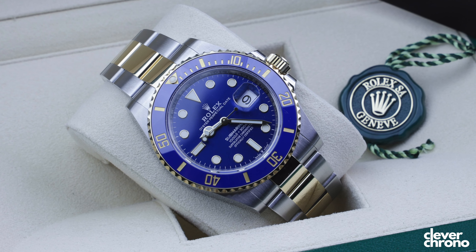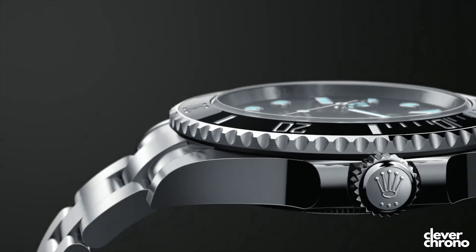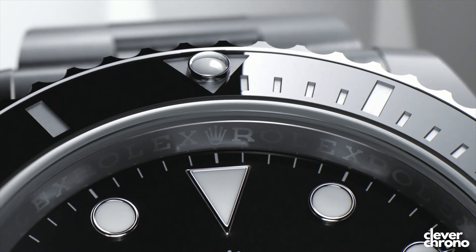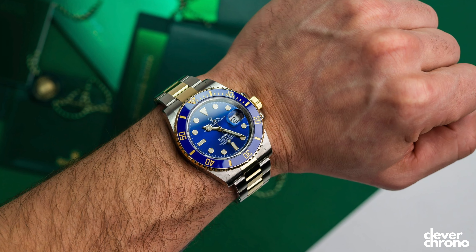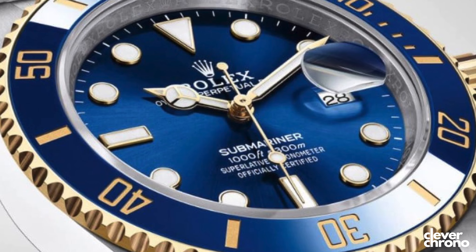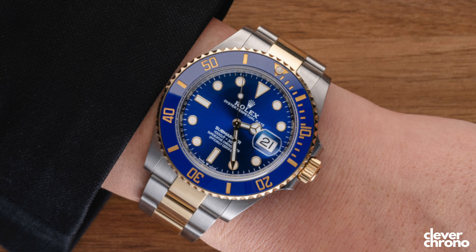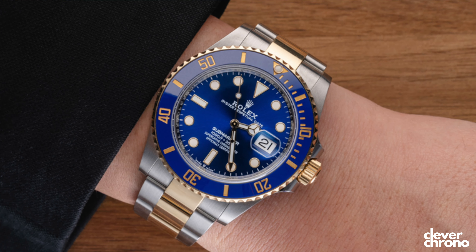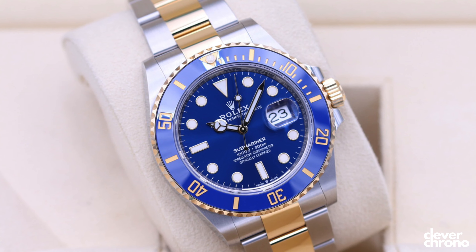The Rolex Submariner 126613LB, also known as the Bluesy. Out of all the Submariner variations, this one's my favorite. The classic black is of course a great watch, and the Hulk, the Smurf, all the variations that have come out over the years — they're all great, but to me they're all second to the Bluesy. The contrast of the gold and blue around the bezel is just so beautiful. The two-tone bracelet in combination with the bezel also looks beautiful, and I've never really been the biggest fan of two-tone watches, but this one just hits different. And then that bright blue dial is just gorgeous — this is altogether the total package for me in a Submariner and in a dive watch.